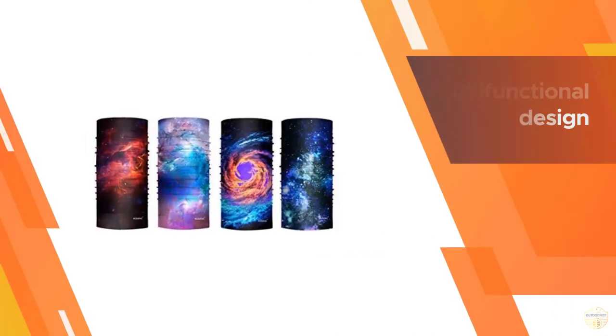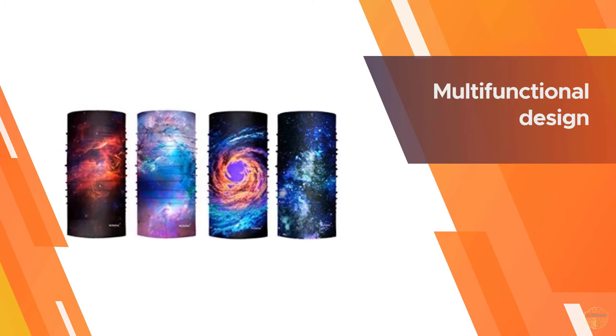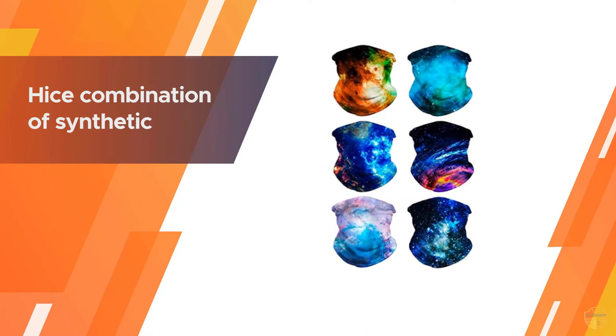The high UV protection is perfect for a day on the skis, and the multifunctional design allows you to wear it however you please. It's a nice combination of synthetic and natural materials — it's not perfect, but it works.